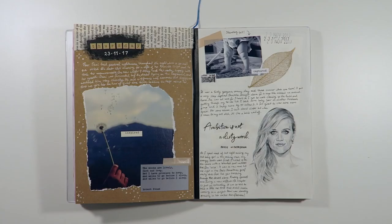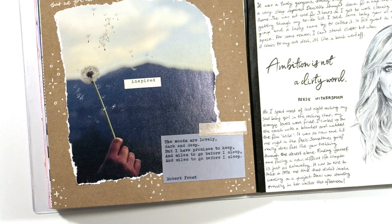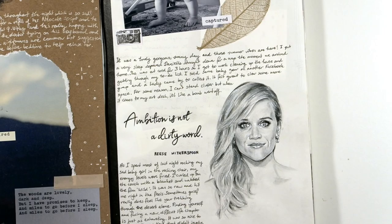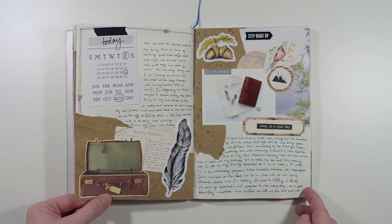If you follow my Instagram account you would recognise this journal entry that I posted recently. These kinds of pages are more in line with what I like to do because it has a bit of everything - photos, ephemera, illustrations, typography and of course the memory that I'm documenting. I watched the film Wild starring Reese Witherspoon and I really enjoyed it. I've always liked Reese and I thought it would be fun to draw her, so I used my same grayscale Tombow markers and drew a little tribute to her.